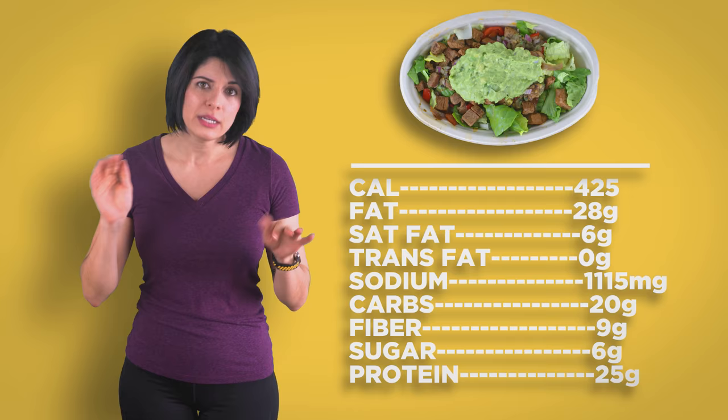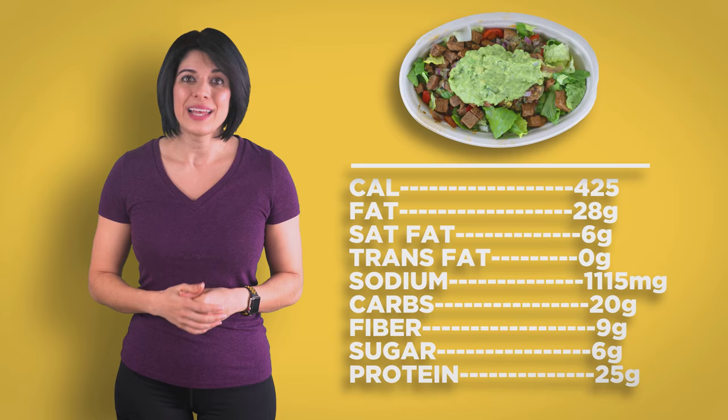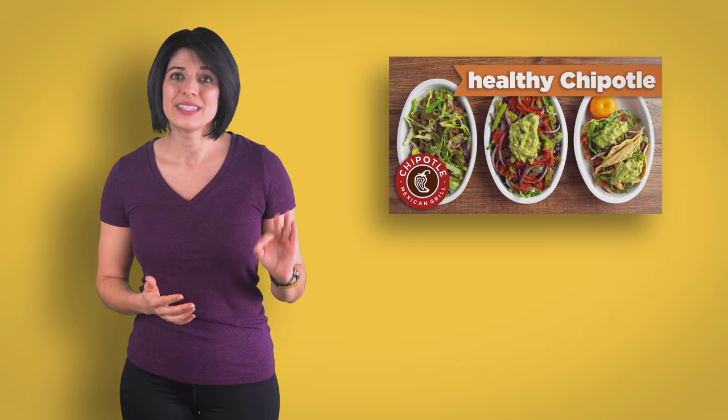Chipotle: steak salad. You could use any meat you prefer, but the steak is the lowest sodium meat besides the chicken, and chicken gets a little boring — but you do you. It's also got lettuce, fajita veggies, the tomatillo green salsa — which is the lowest in sodium and calories — and guacamole. Skip the salad dressing, which is loaded with sugar. I also have an entire video on making healthy choices at Chipotle — I will link it in the description.